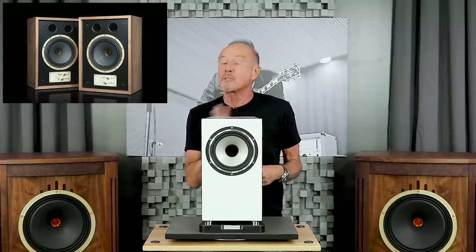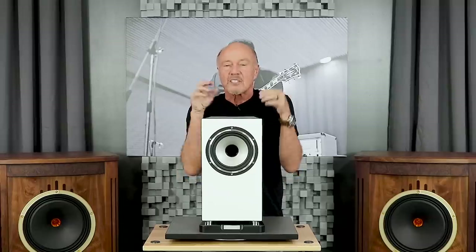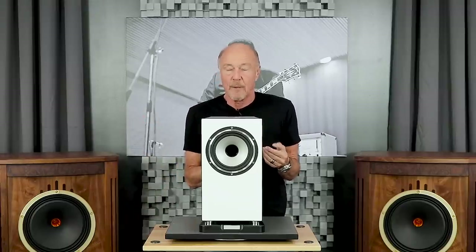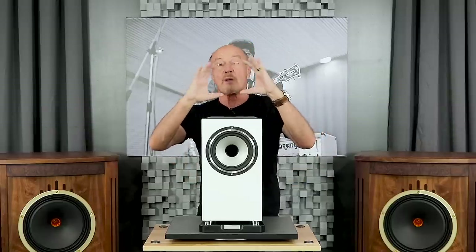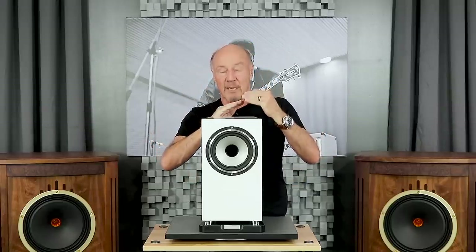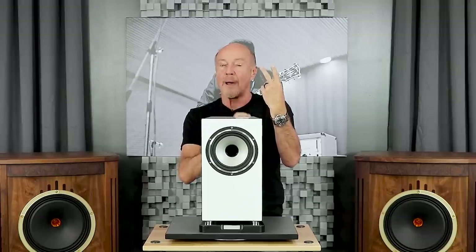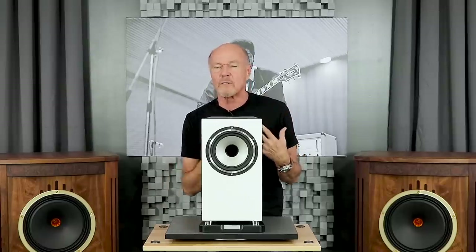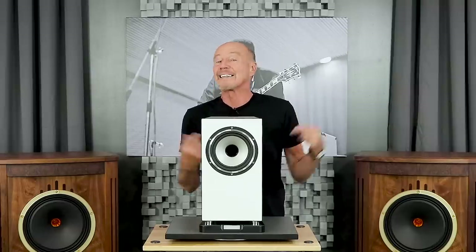Tannoy makes a really cool stand mount called the Eaton — go look at the video on it, it's absolutely unique. But not everybody can afford Eatons or fit a larger stand mount. Stand mounts are cool because they can disappear in a way that a big floor-standing speaker cannot — they don't contend with the cabinet. The downside is that with a small cone you can't move much air: they don't play very loud, they're power hungry, and they have limited bass response. Most mini monitors are around 86 dB efficient with sucky bass response.